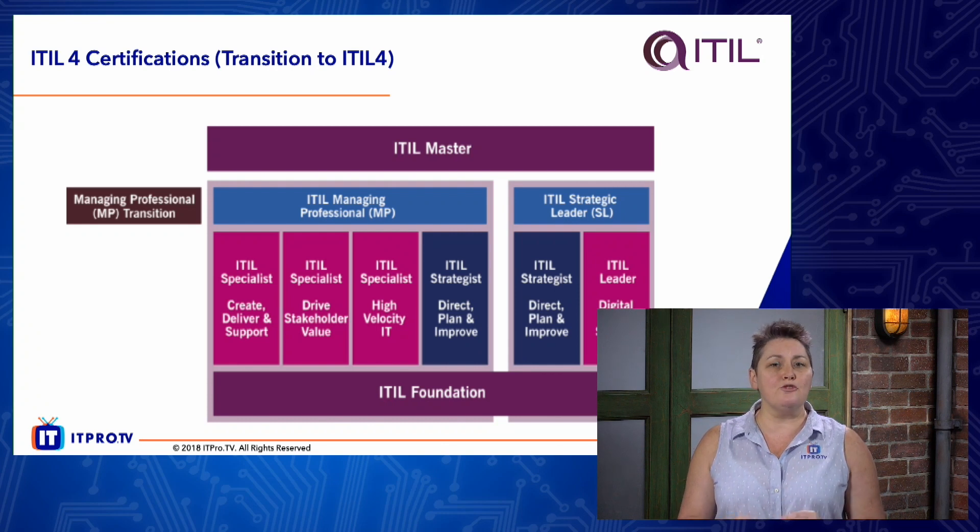Unfortunately, there is no transition at foundation level. That said, the Foundation exam is 40 questions in one hour, so that shouldn't be too much of a challenge or too much of a leap.